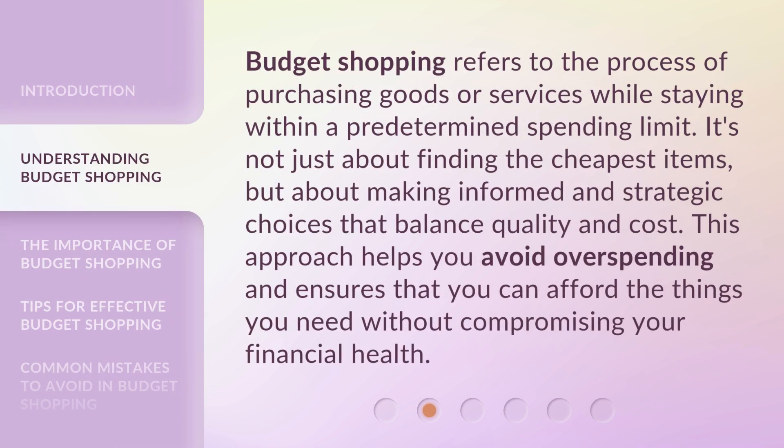Budget shopping refers to the process of purchasing goods or services while staying within a predetermined spending limit. It's not just about finding the cheapest items, but about making informed and strategic choices that balance quality and cost. This approach helps you avoid overspending and ensures that you can afford the things you need without compromising your financial health.